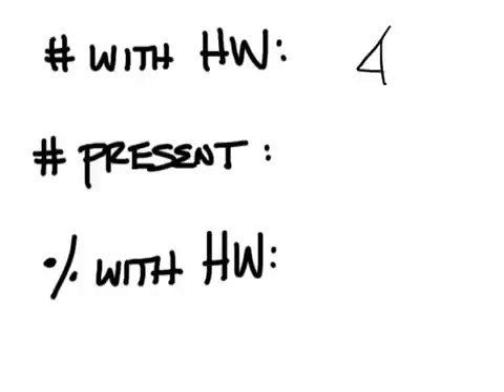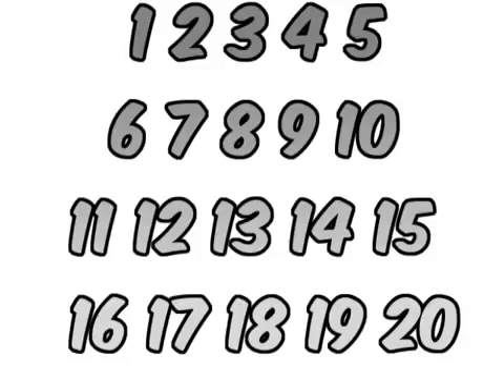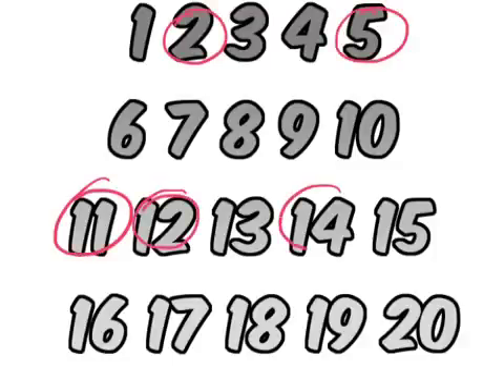We have 4 out of 8, which is 50%. Pick a number from 1 to 20 — for the 4 of you that have homework. The winning numbers are 2, 5, 11, 12, and 14.